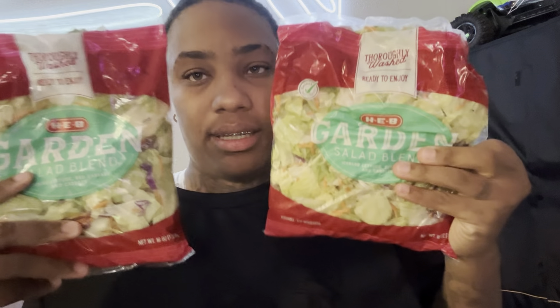Here's my avocado for my breakfast. I got tomatoes, I got ham, I got cheese — all of this is gonna go on my salad with my bacon. And then I got this garden blend for my salad. So this is all for my salad. I can't forget my bananas either.